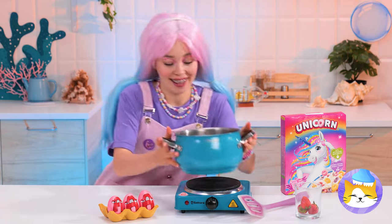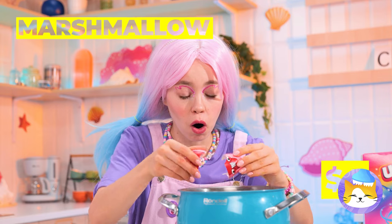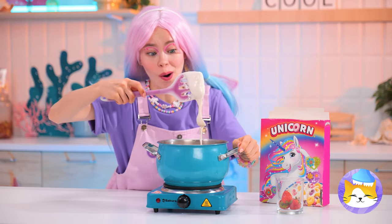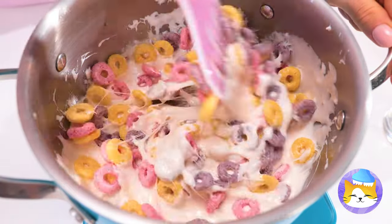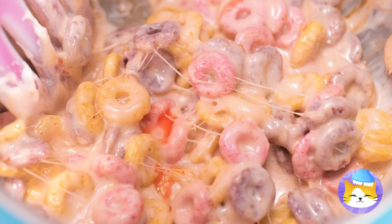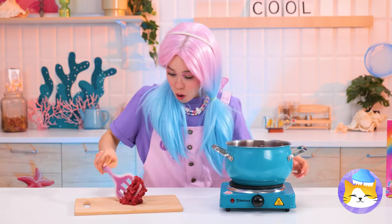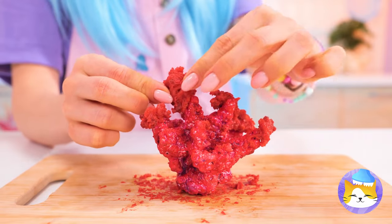Next up, let's cook up some eggs — we've got special grade A eggs with marshmallows inside. Now let's melt them up until they're nice and gooey and add your favorite cereal. What else can we add? Fresh strawberry juice. Mix it all up until everything blends together. Now scoop it out and mold it into shape — it's a cute little piece of coral, so realistic.